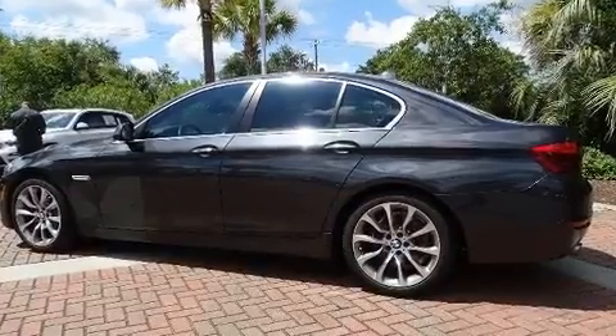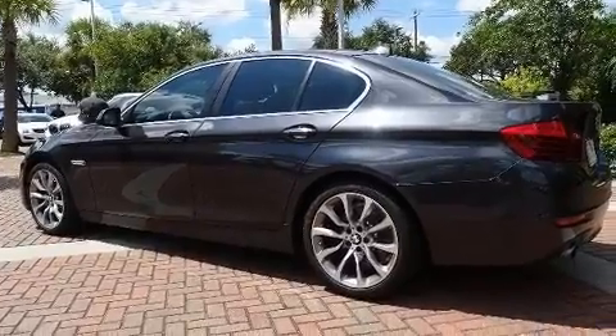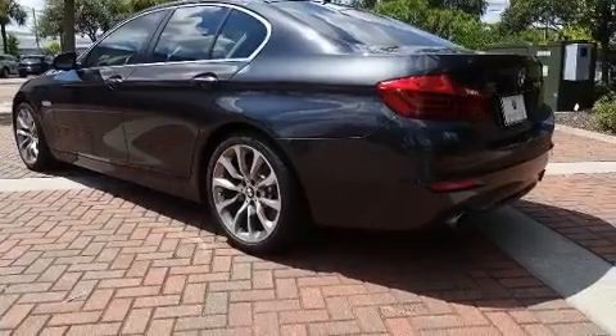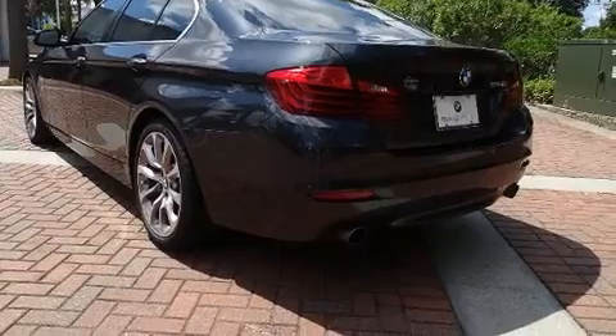BMW also prioritized safety and security with features such as head curtain airbags, anti-whiplash front head restraints, ignition disabling, and four-wheel disc brakes with ABS. You'll never lose visibility with rain-sensing wipers, which activate automatically when the drops start to fall.